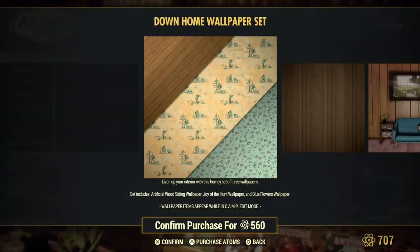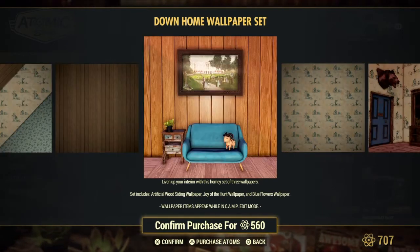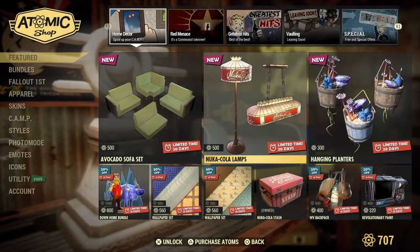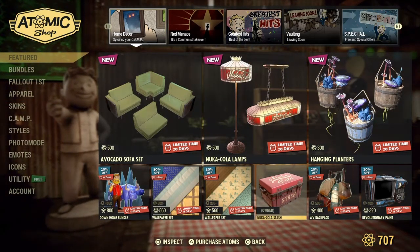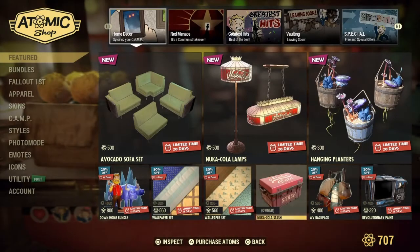Okay we got some more wallpaper — Down Home Wallpaper Set. And then they give me this and then more wallpaper. The stash box I already own, of course, because it's Nuka-Cola.